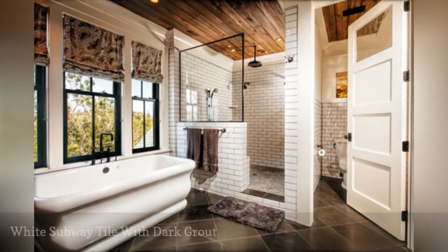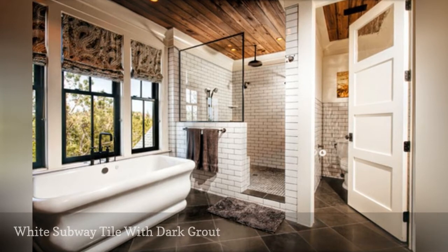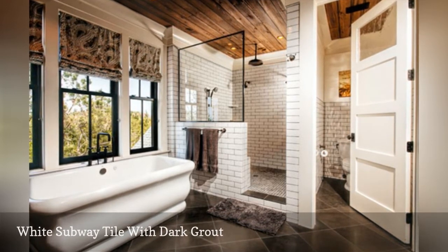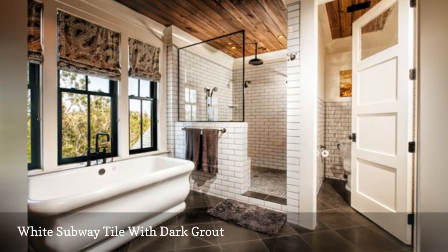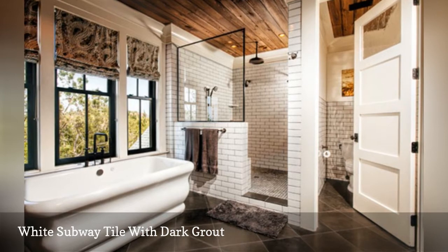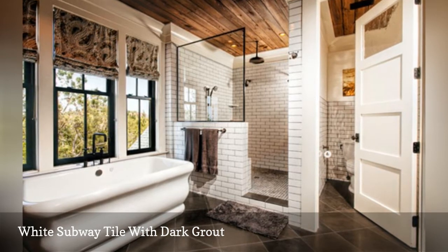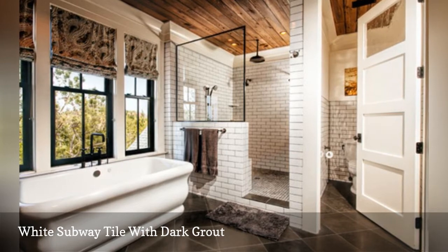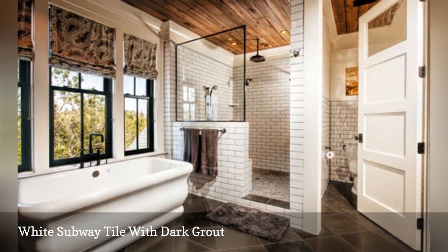Our first example is a traditional, classic white subway tile with contrasting dark grout, by Spivy Architects via Houzz. This beautiful bathroom features a full subway tile wall in the shower, as well as a half wall as a backsplash behind the door. If you want to avoid the boring all-white effect, choose a darker grout for contrast and visual interest.